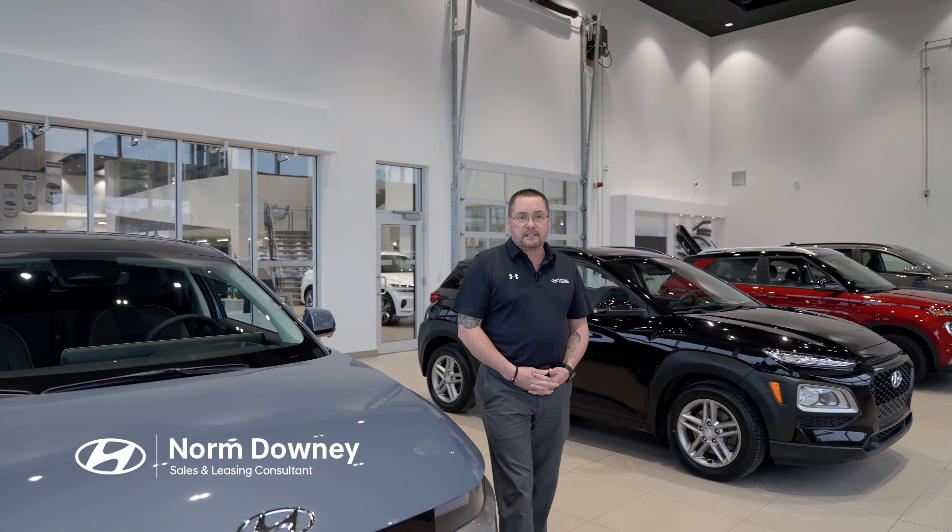Hi, my name is Norm Downey, sales and leasing consultant with Capital Hyundai here in St. John's. I'm pleased to present you our 2024 IONIQ 5.